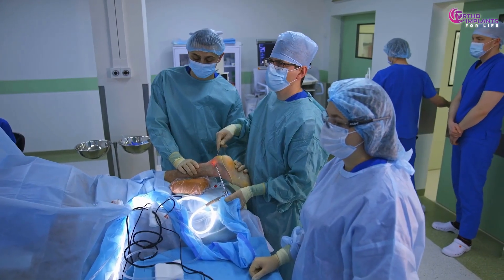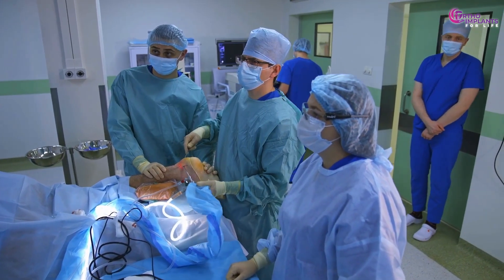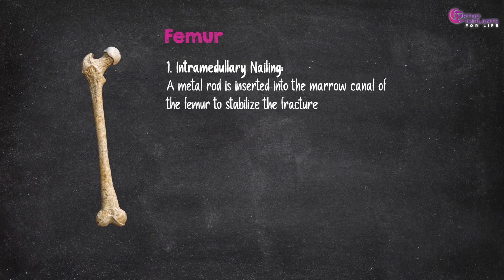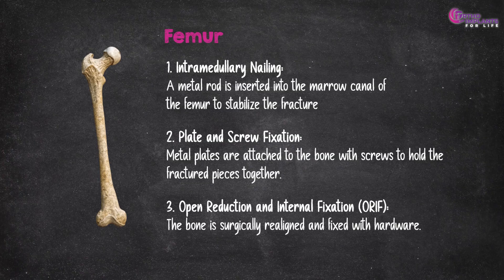When fractures occur, surgical intervention often becomes necessary. Let's examine the common procedures for each bone. For the femur: intramedullary nailing, where a metal rod is inserted into the marrow canal of the femur to stabilize the fracture; plate and screw fixation, where metal plates are attached to the bone with screws to hold the fractured pieces together; and open reduction and internal fixation, or ORIF, where the bone is surgically realigned and fixed with hardware.